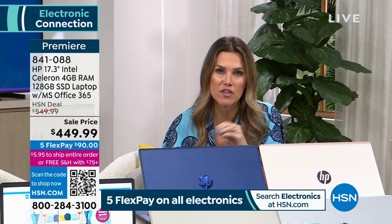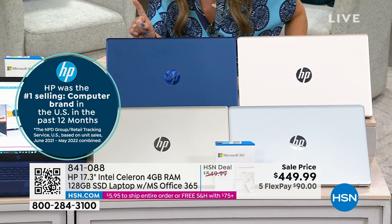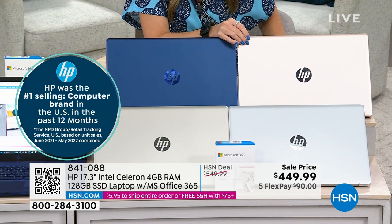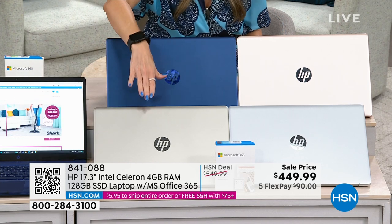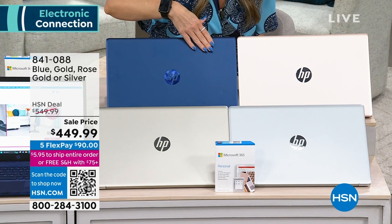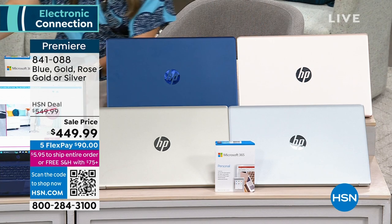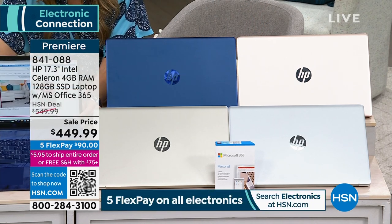When you look at this price point, that is an insane deal for what you're getting from HP — the number one name globally and here at HSN. We've got colorways you can't find anywhere else, like the blue, which is the most popular. It's this beautiful, rich, dark sapphire blue. Gold and silver — silver is number two in popularity today, right behind the blue.